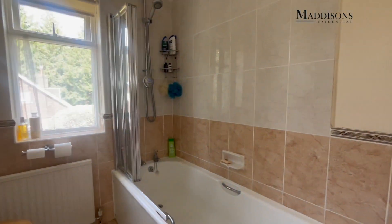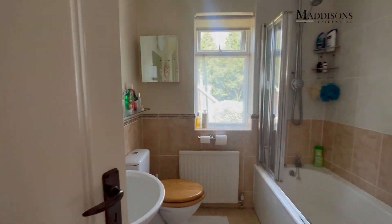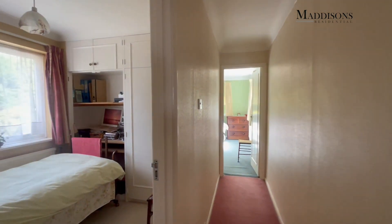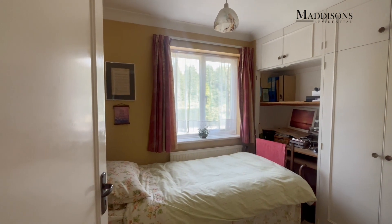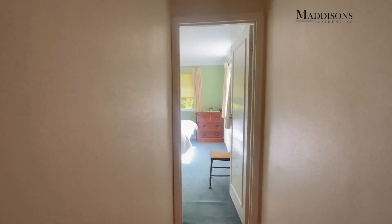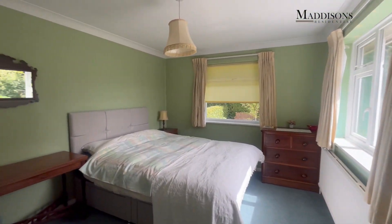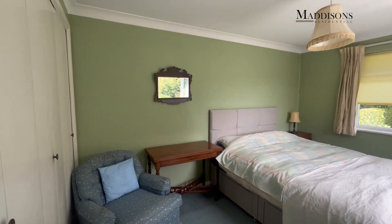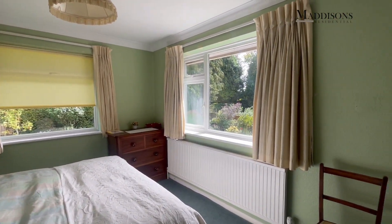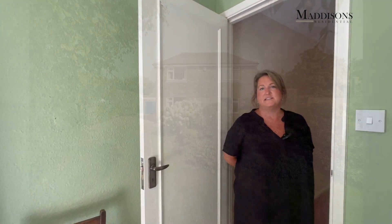The family bathroom serves the other two bedrooms and is also a good size, with a nice aspect across the side and a shower over the bath. Down the corridor the smallest of the four bedrooms is currently used as a single bedroom or study with some fitted cabinetry. The last bedroom is another very good-size double with plenty of storage and fitted units, and a lovely double aspect. The house really is flooded with light — double aspects on many of the rooms, making it very light and bright throughout.